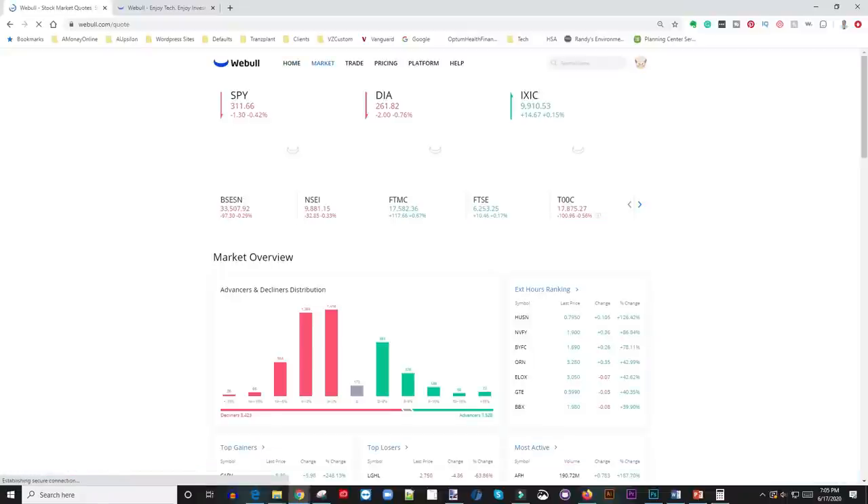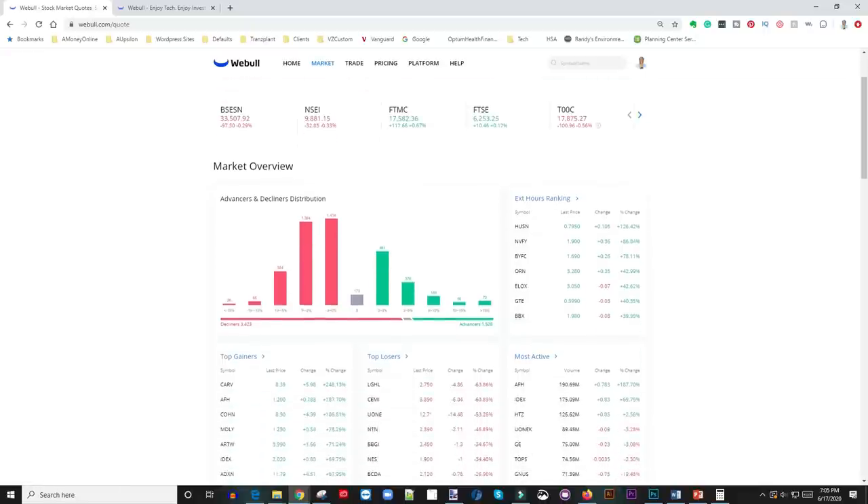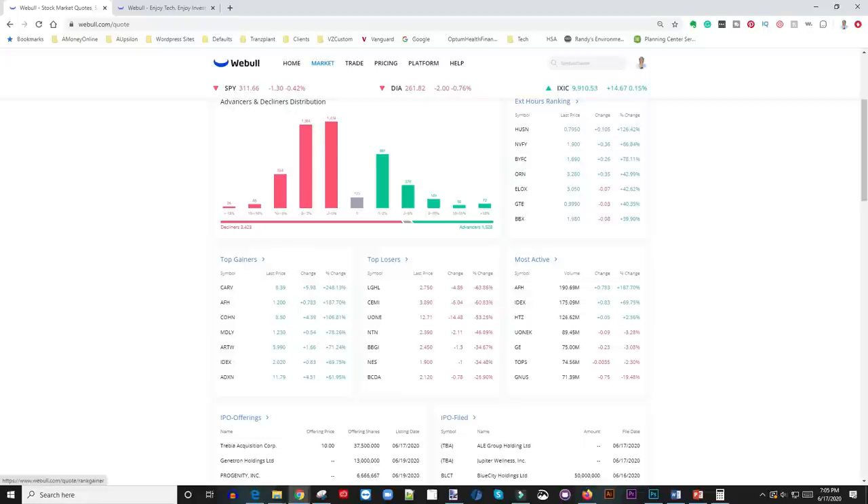This is the Webull app. You go to the market screen and it tells you what's happening. I'm actually recording this video after hours, so this is not early morning. In the morning I scroll down to where it says 'Top Gainers for the day.' So I click on 'Top Gainers' and this comes up, and what I'm looking for is: number one, volume on the stock, and number two, percentage change.